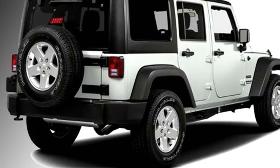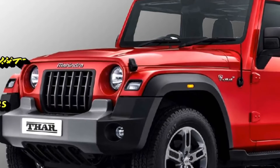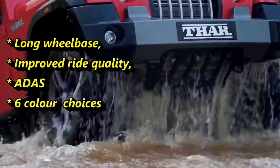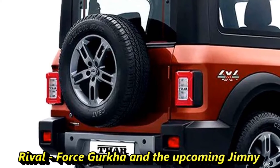The new Mahindra THOR 5-door variant will be based on the modified versions of the existing platform. It will come with long wheelbase, improved ride quality, advanced driver assist system, and six new colors. After launch in the Indian market, the SUV will be the rival of newly launched Force Gurkha and the upcoming Jimny.